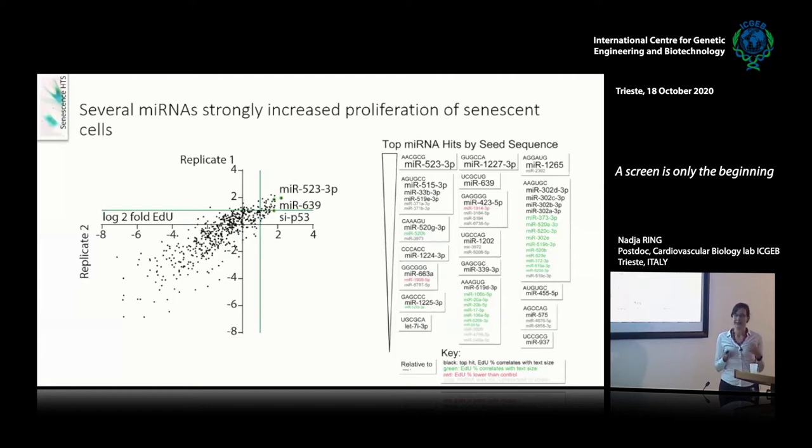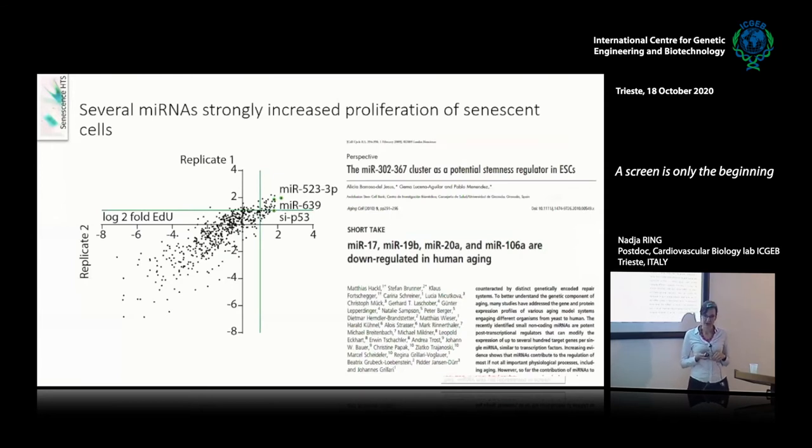Most of the hits were novel, which is good when doing a screening. But there were also two families highly represented as inducers of proliferation that are known in the literature: the miR-17 family, which is known to be downregulated in human aging, and the miR-302 family, an embryonic stem cell marker and pro-proliferative microRNA family. This further confirmed the screening approach and the ability of the screen to find interesting hits.